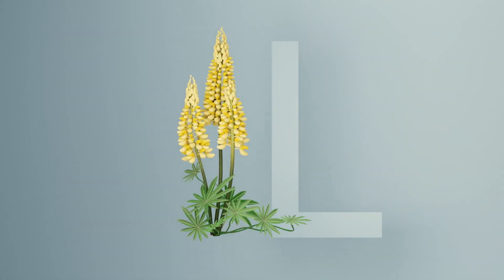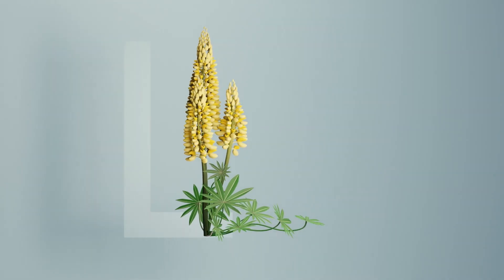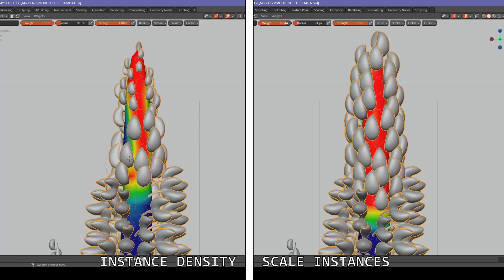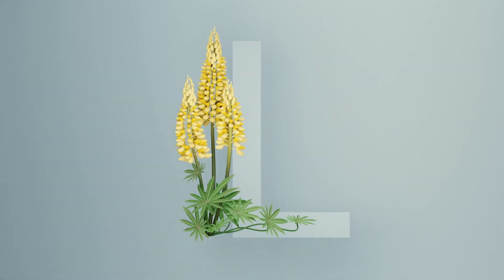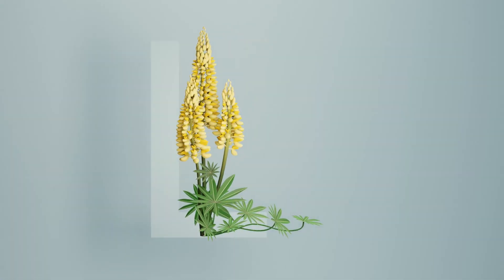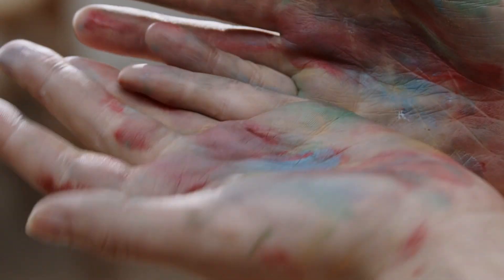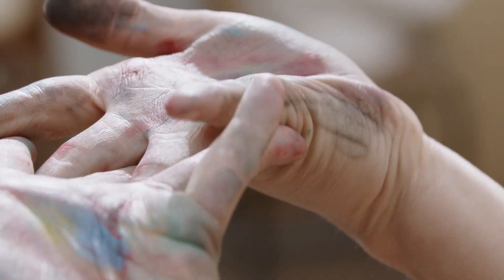Moving on to Letter L, I added another layer of understanding of geometry nodes. I learned to apply multiple different weight paints for the same instance that perform different functions. This was another image I was quite proud of, because this time I didn't use any tutorials to figure out the different weight paint application. By this point in the challenge I felt like I had a pretty good handle on basic geometry nodes.